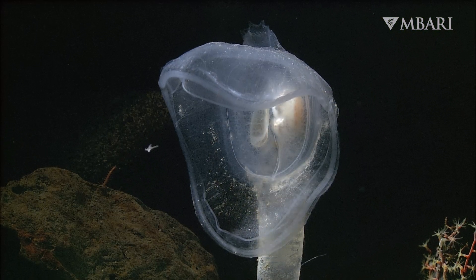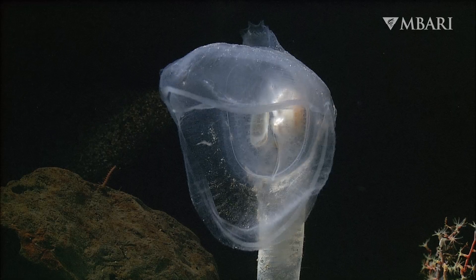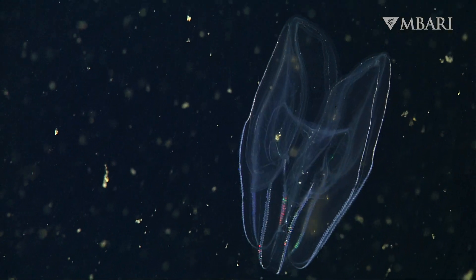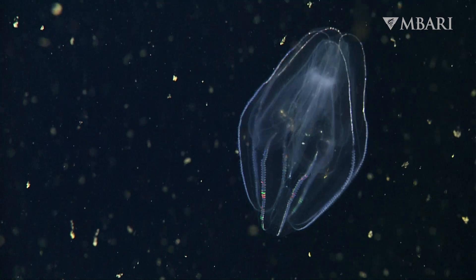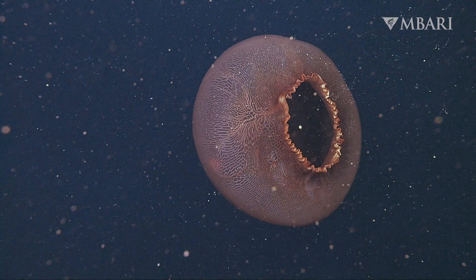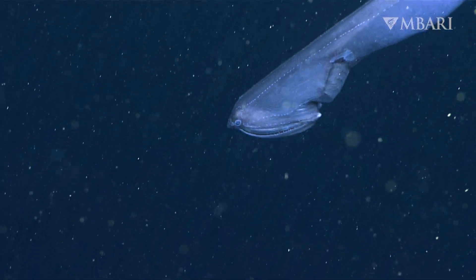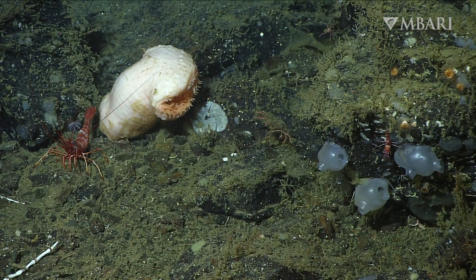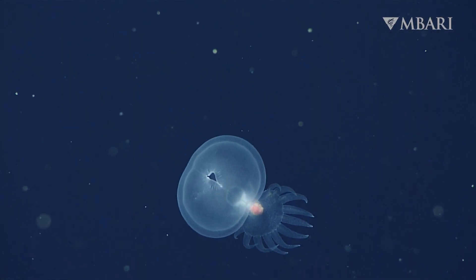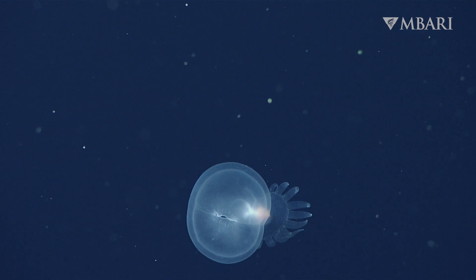This unique anatomy allows Megalodicopia to capture nutrient-rich crustaceans. Many unrelated deep sea animals have evolved a similar feeding strategy. Jellies, eels, sea anemones, and even a remarkable swimming sea slug also deploy a broad hood to grab a meal.